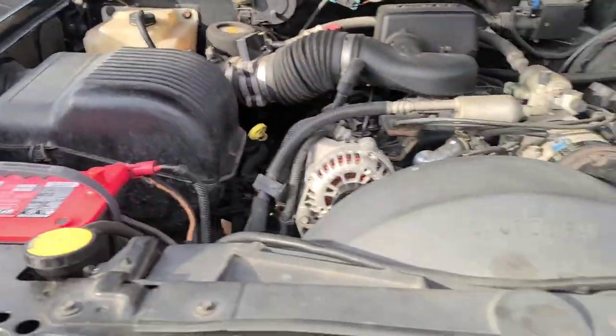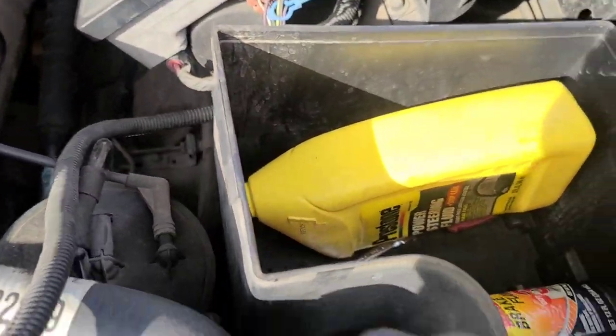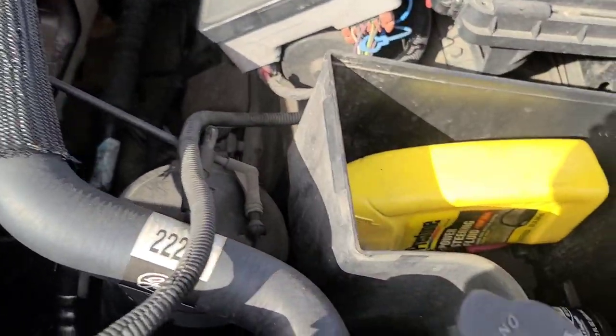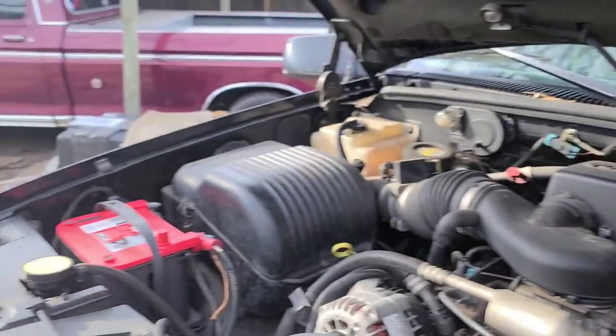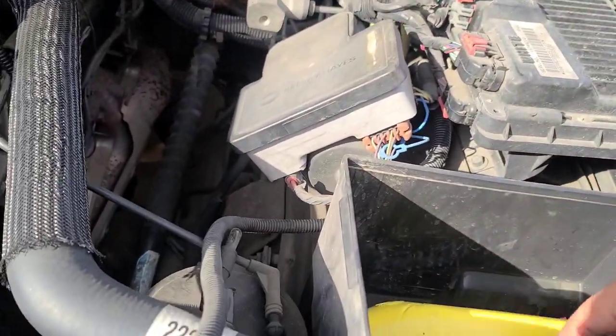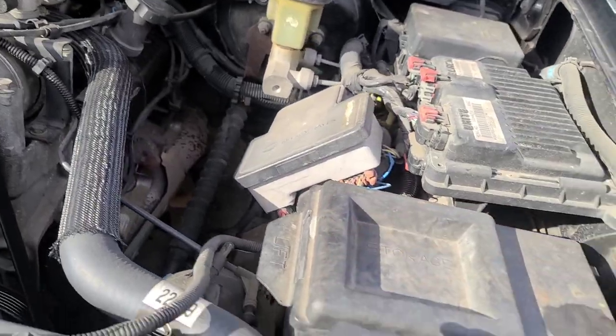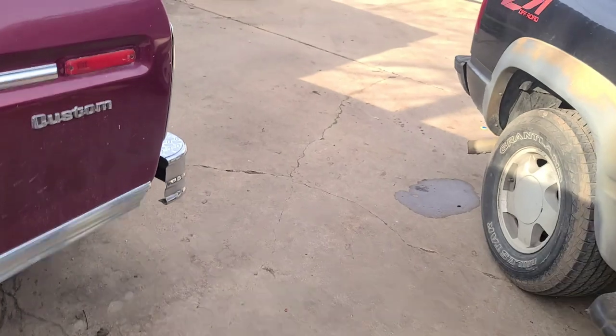I'm probably getting older and finding stuff like this cool, but you've got a freaking storage compartment. I've got my handy dandy 8mm in there to disconnect the battery, because this thing has a battery drain overnight I need to fix. But it works for now — that is freaking dope. Let me show you another thing I really like about the two-door.